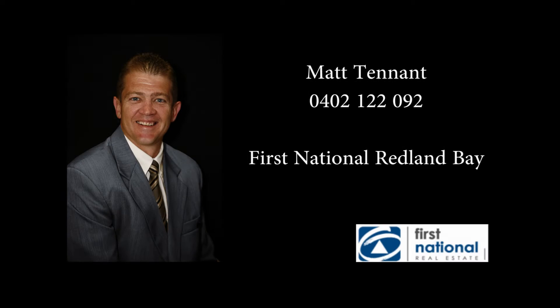I'm Matt Tennant from First National Bay Property Group, Redland Bay, and I look forward to meeting you at number 12 Waterfront Easement, Redland Bay.